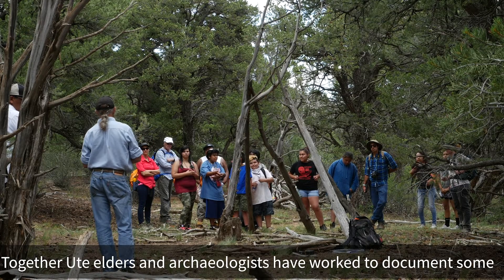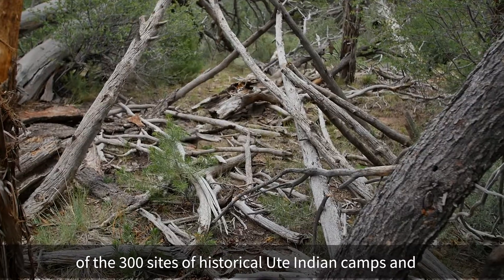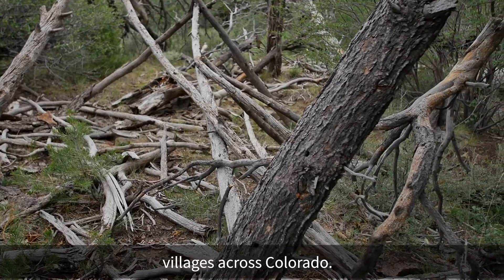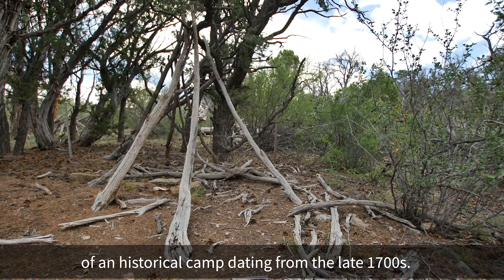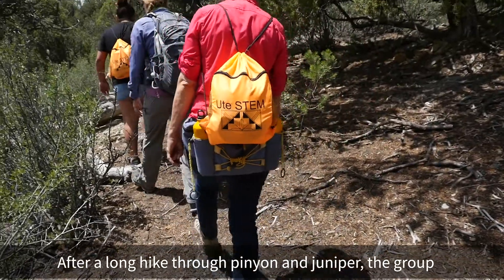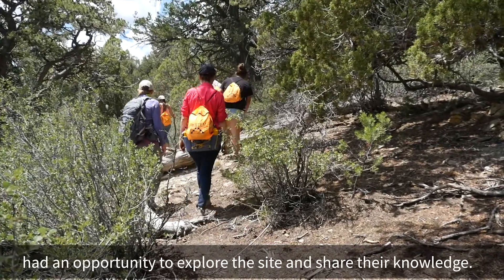Together, Ute elders and archaeologists have worked to document some of the 300 sites of historical Ute Indian camps and villages across Colorado. In 2017, they visited a remote location that is the site of a historical camp dating from the late 1700s. After a long hike through pinyon and juniper, the group had an opportunity to explore the site and share their knowledge.